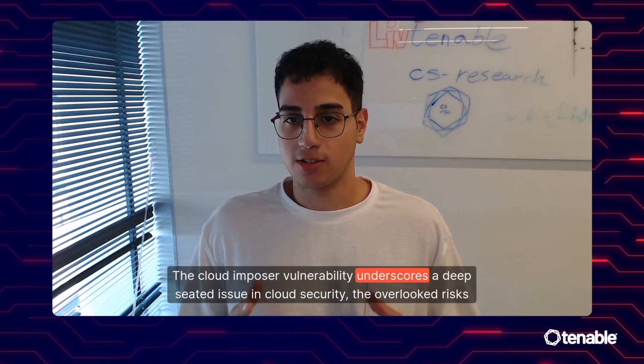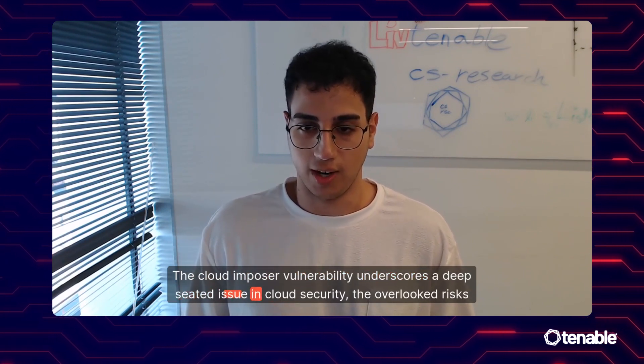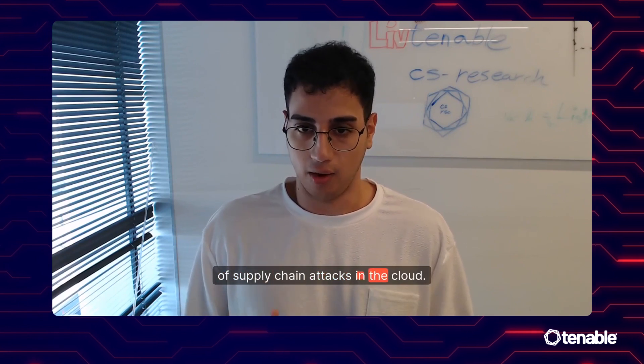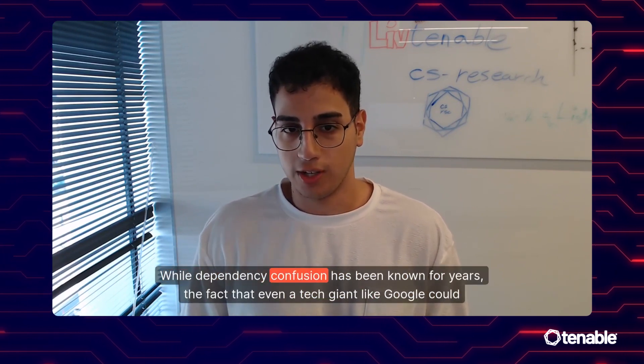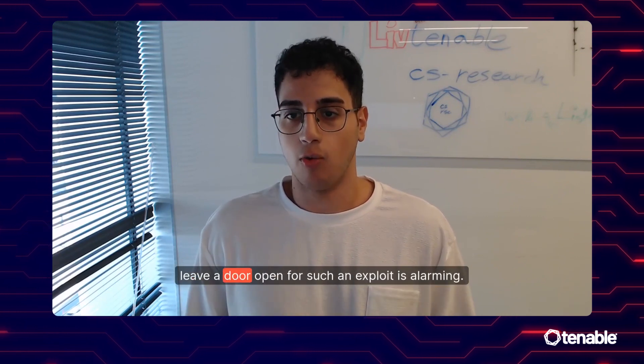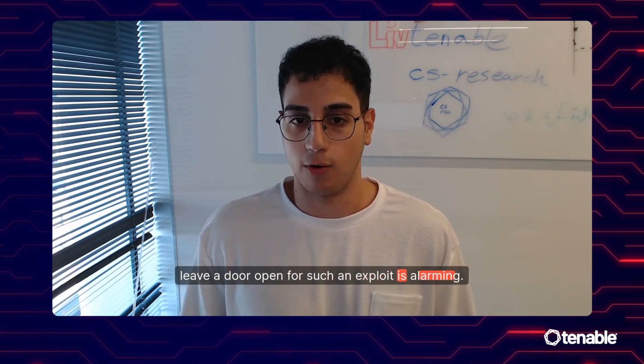Hi, I'm Liv Matan, a Senior Security Researcher at the Tenable Cloud Security Research Team. The CloudImposer vulnerability underscores a deep-seated issue in cloud security: the overlooked risks of supply chain attacks in the cloud. While dependency confusion has been known for years, the fact that even a tech giant like Google could leave a door open for such an exploit is alarming.